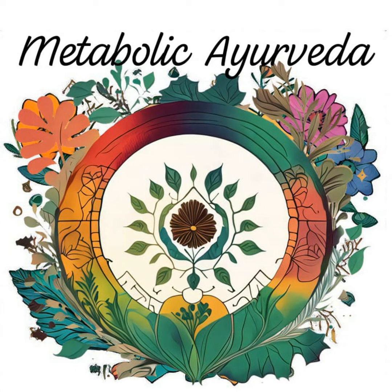Ashwagandha, often referred to as Indian ginseng, is an adaptogenic herb that helps the body adapt to stress and balance cortisol levels. It supports thyroid function and promotes overall metabolic efficiency.